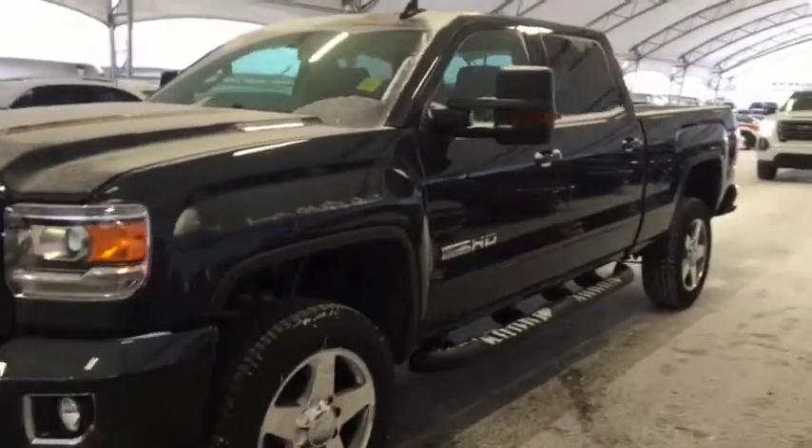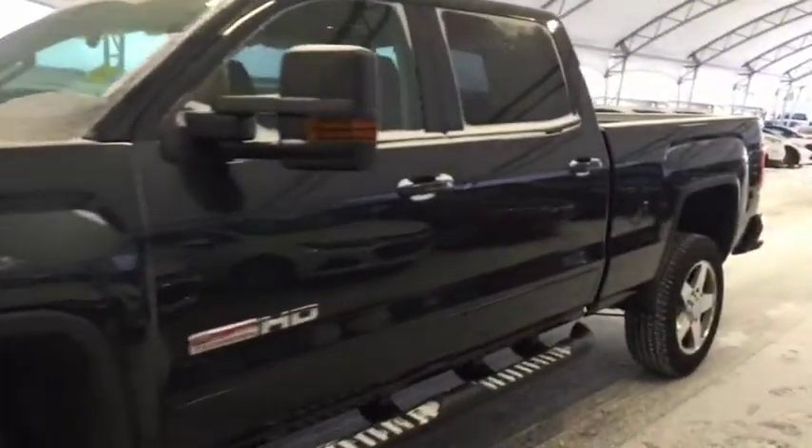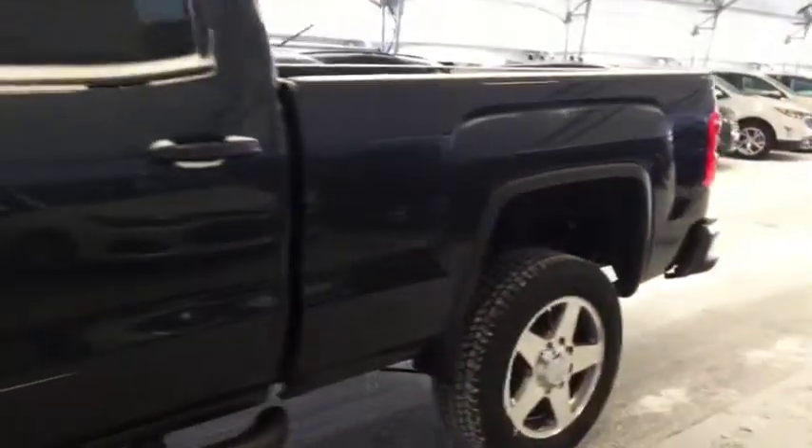Welcome to Davis Chevrolet. This is a 2019 GMC Sierra 2500 Heavy Duty Diesel in the color gray.